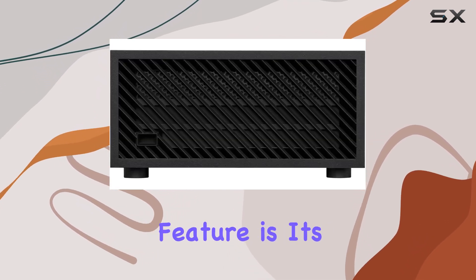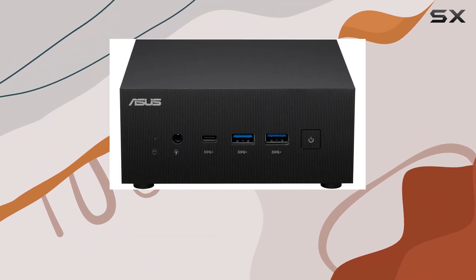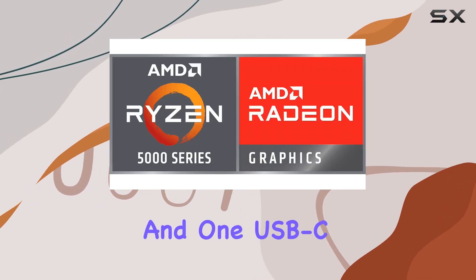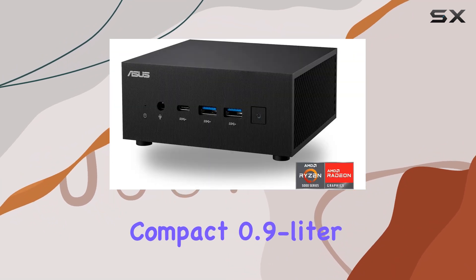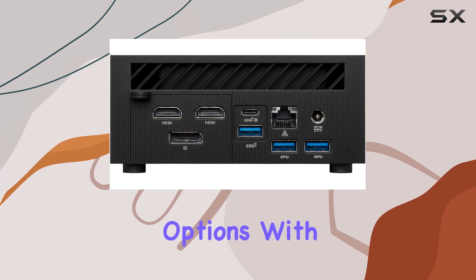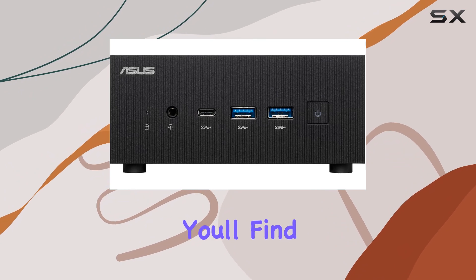Perhaps the most impressive feature is its ability to support quad 4K displays simultaneously, thanks to its array of video output options including two HDMI ports, one DisplayPort, and one USB-C with DisplayPort Alt Mode. And despite its compact 0.9-liter volume, ASUS hasn't compromised on connectivity options, with USB-C, 2.5G LAN, and more.